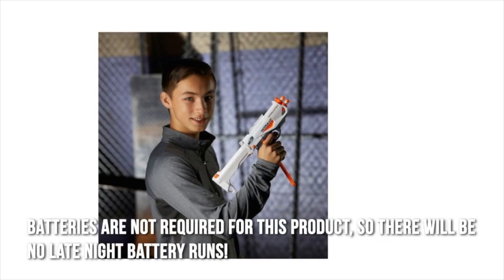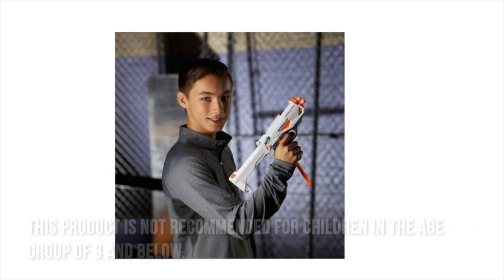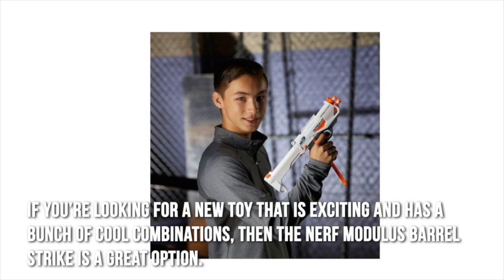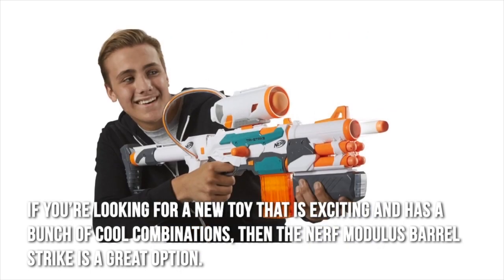Batteries are not required for this product, so there will be no late night battery runs. This product is not recommended for children in the age group of 3 and below. If you're looking for a new toy that is exciting and has a bunch of cool combinations, then the Nerf Modulus Barrel Strike is a great option.